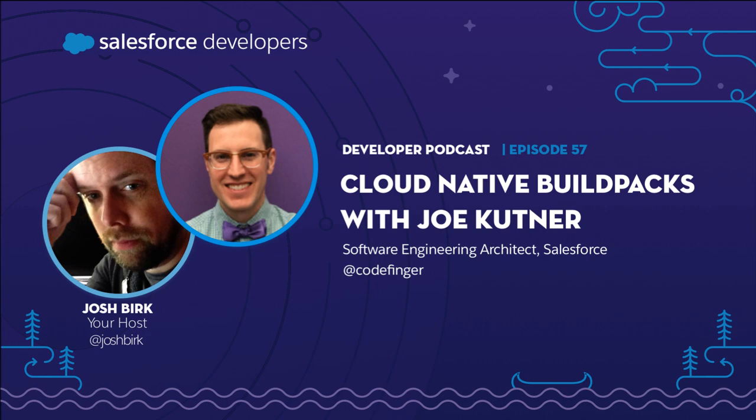It's so valuable to the developer who really just wants to solve problems for their business. That is Joe Kuttner, a software architect here at Salesforce. I'm Josh Burke, your host for the Salesforce Developer Podcast.